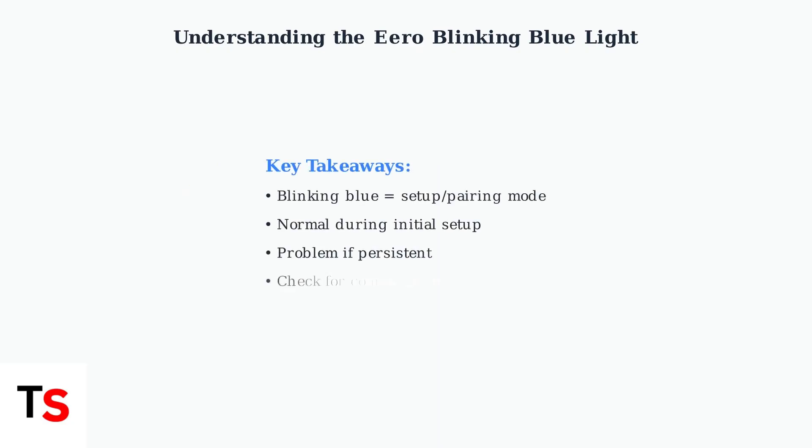Understanding your Eero's LED signals helps you quickly identify whether your device is operating normally or requires troubleshooting. A blinking blue light is typically part of normal operation during setup, but persistent blinking indicates an issue that needs attention.